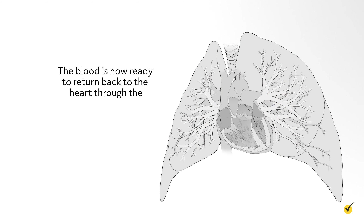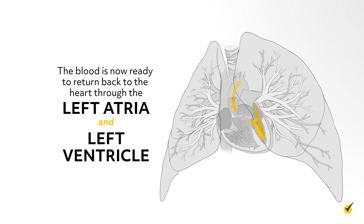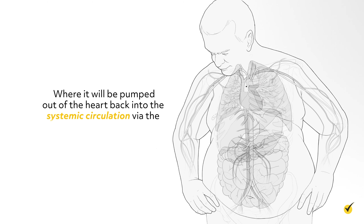That blood is now ready to return back to the heart through the left atria and left ventricle, where it will be pumped out of the heart back into the systemic circulation via the aorta, another large blood vessel.